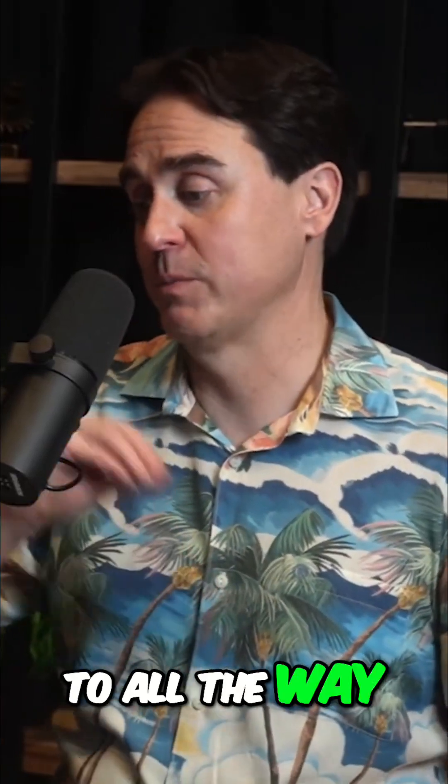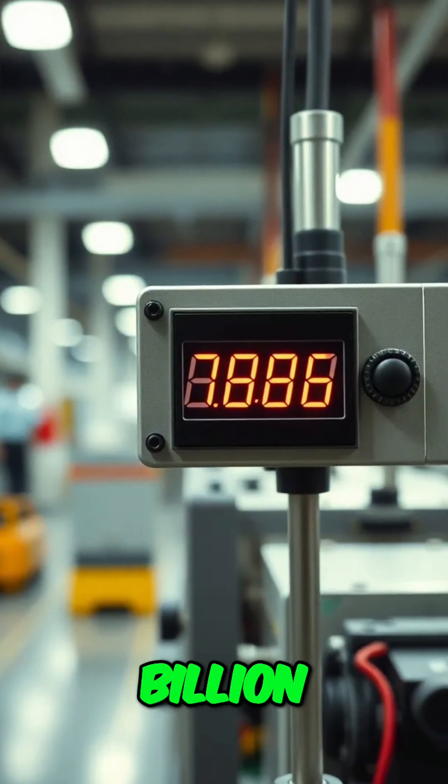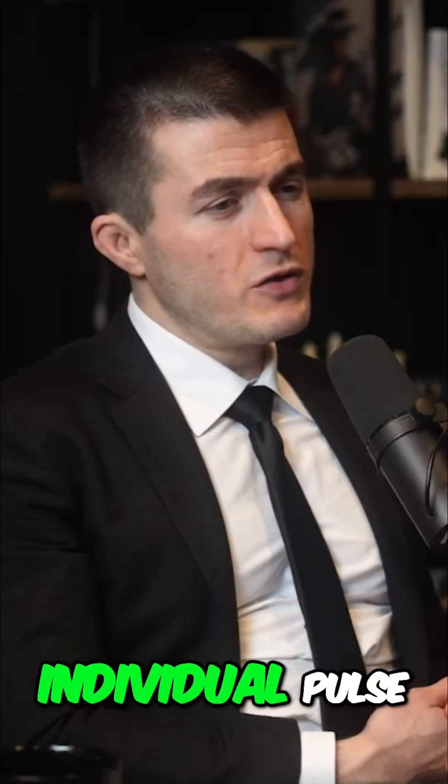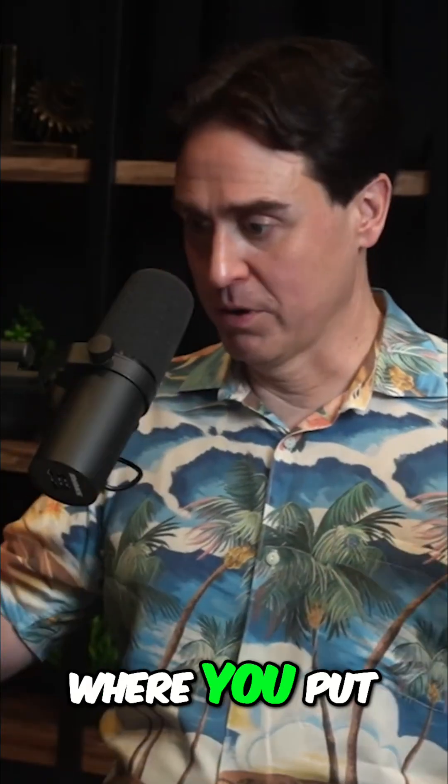We've gone from off all the way up to a hundred times a second and shown we can do a hundred hertz operation. In fact, that's the system we ran for over a billion operations — we just ran it steady all day long.